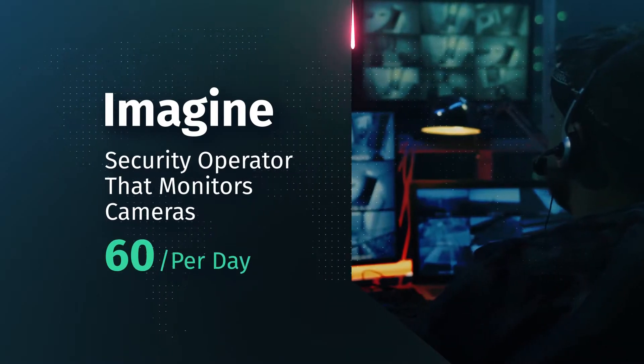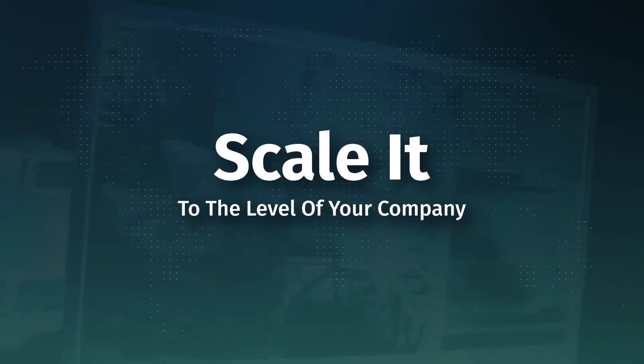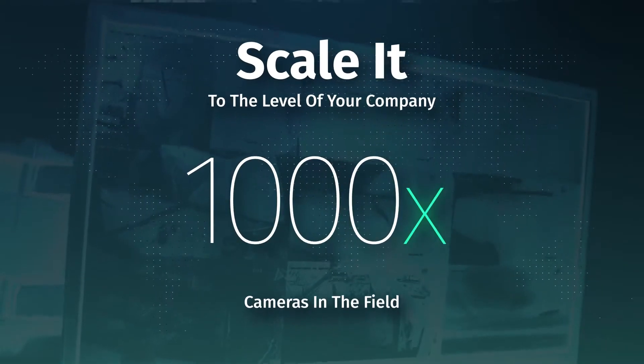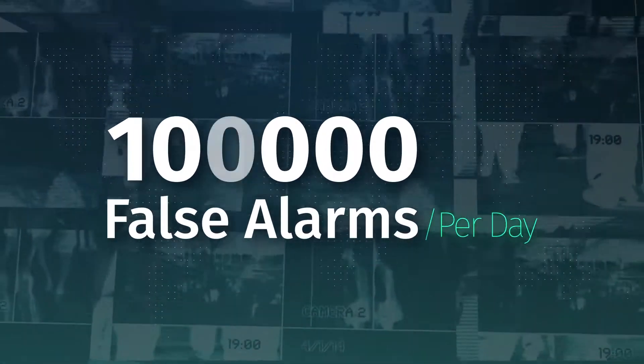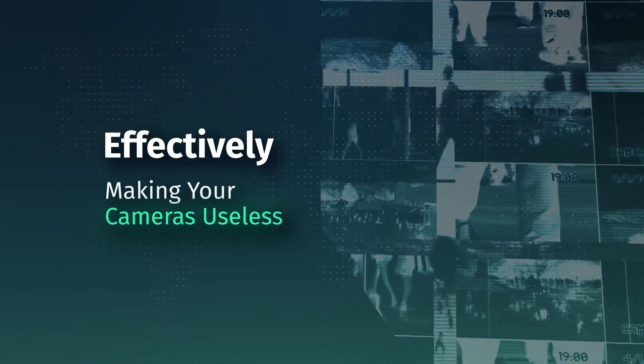Now imagine a security operator that monitors 60 cameras per day. Scale it to the level of your company that has thousands of cameras in the field — you will end up receiving 100,000 false alarms per day, effectively making your cameras useless.